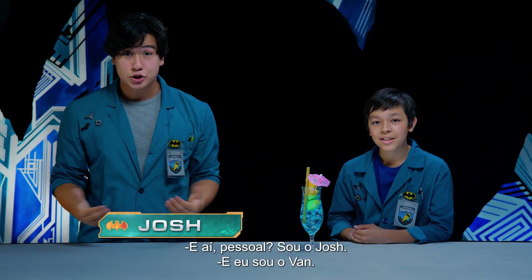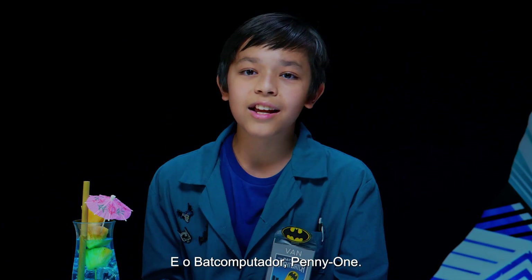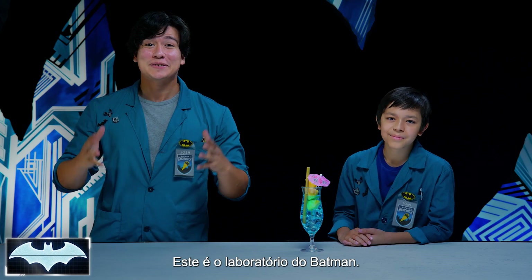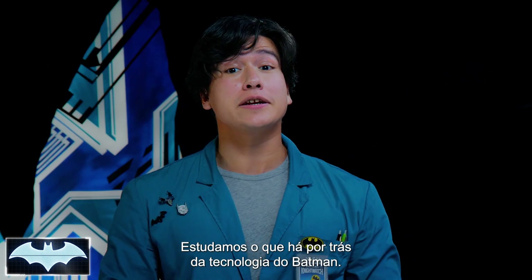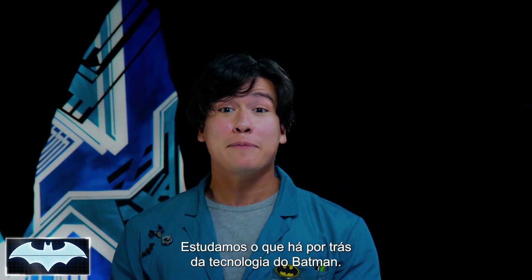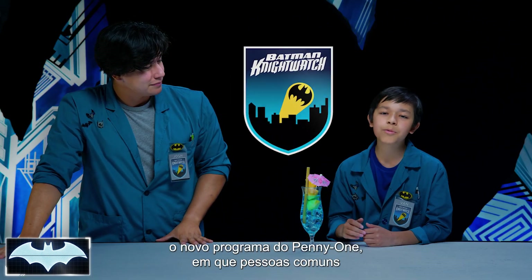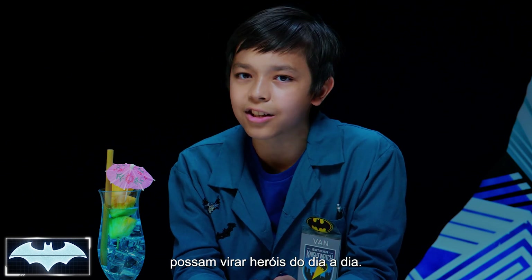What's going on, everybody? I'm Josh. And I'm Van. We've also got with us today the Batcomputer, Penny One. Greetings. And welcome to Batman's Science Lab. We're here to test the science behind Batman's crime-fighting technology. We've been learning all about his tech as members of the Night Watch, Penny One's new program where people like you and me from all around the world get to practice honing our skills to be everyday heroes.